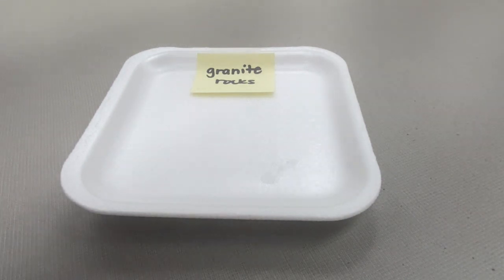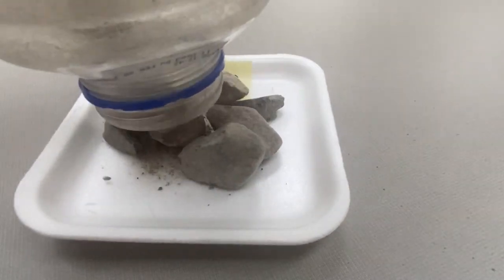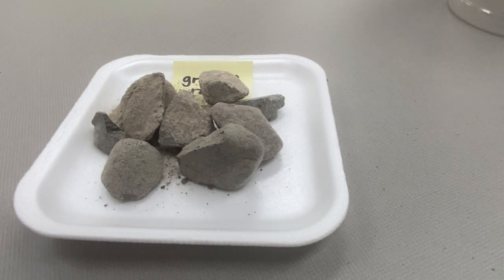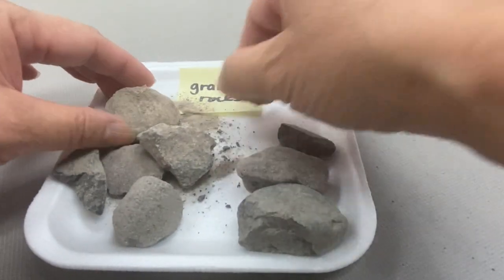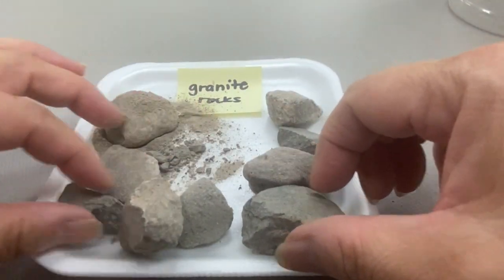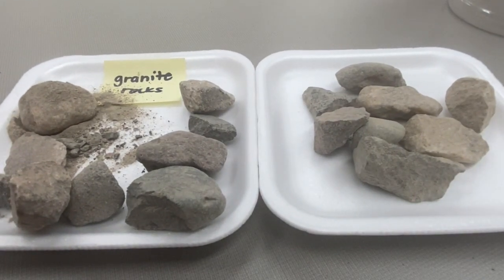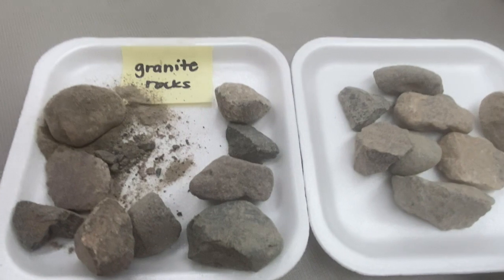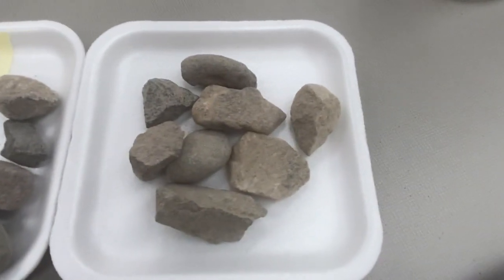Now that the dust has settled, let's pour out our tumbled rocks onto our plates so we can observe them and see how they have changed. What do you notice about the tumbled rocks? Let's compare them to rocks that haven't been tumbled. Is there a difference between the two plates of rocks? The tumbled rocks have a lot of sand and pebbles, whereas the untumbled rocks do not.